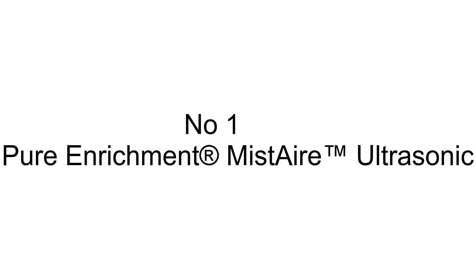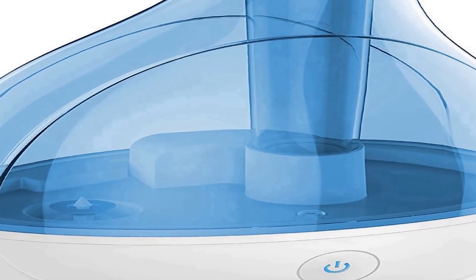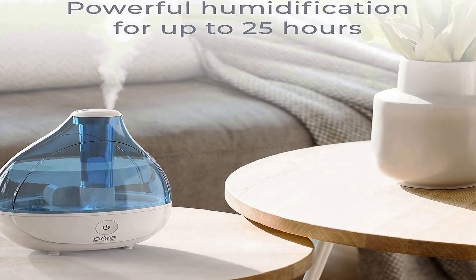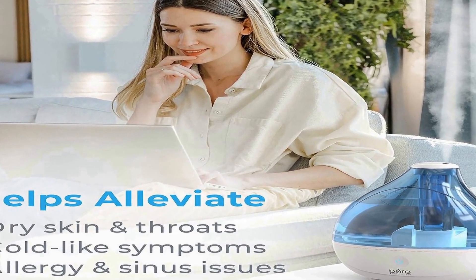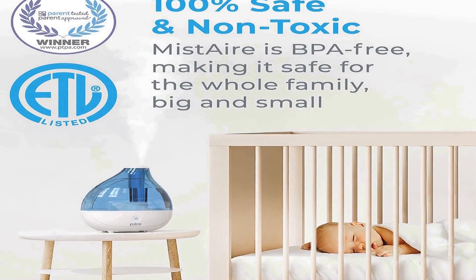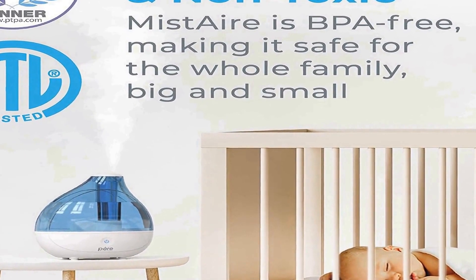Number 1 on the list comes with premium quality and an affordable price. Ultrasonic cool mist technology safely and quickly moisturizes dry air for up to 25 hours of continuous operation in medium to large rooms up to 250 square feet. Powerful mist output with high and low settings makes this humidifier ideal for bedrooms, baby nurseries, and indoor plants.